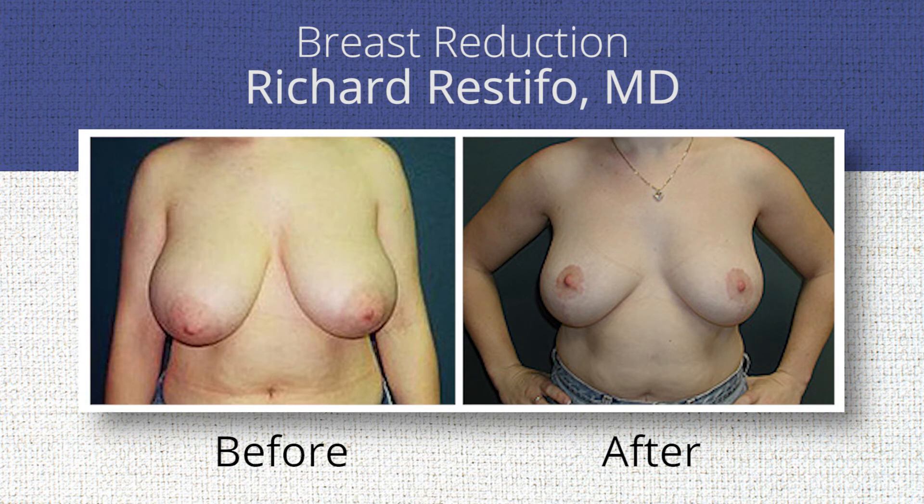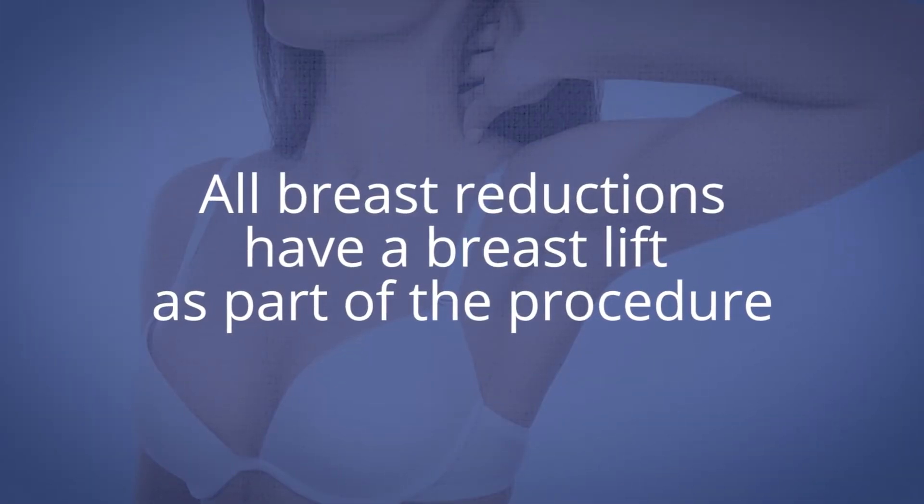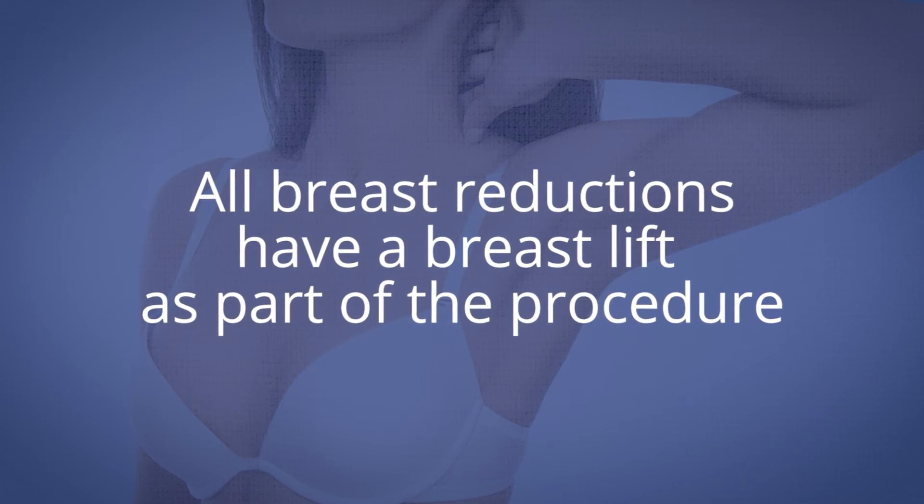A breast reduction is a double benefit because all breast reductions have a breast lift as part of the procedure, so the breasts become lighter and perkier. Very often I hear them say, 'Wow, why didn't I do this sooner?'